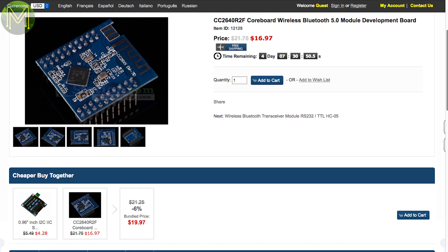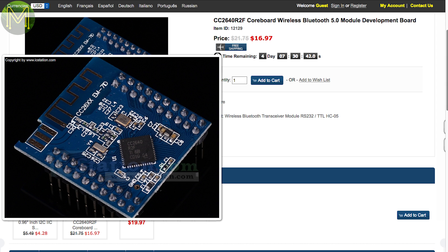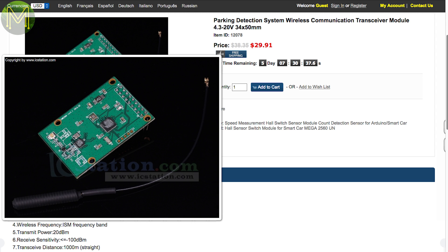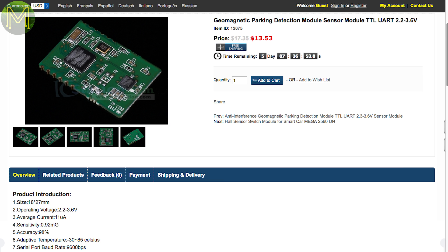IC Station have a neat CC2640-based Bluetooth board, which is similar to the CC2640, but with a faster MCU, more flash and GPIOs. This is another cool toy — it's a vehicle detector used in parking lots to highlight free car spots. I wouldn't mind getting one of these so I can check if any cars are in my driveway before I even get home.